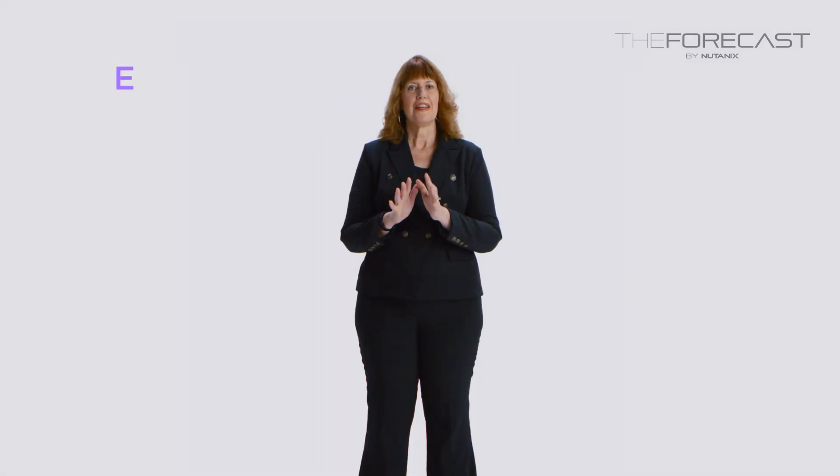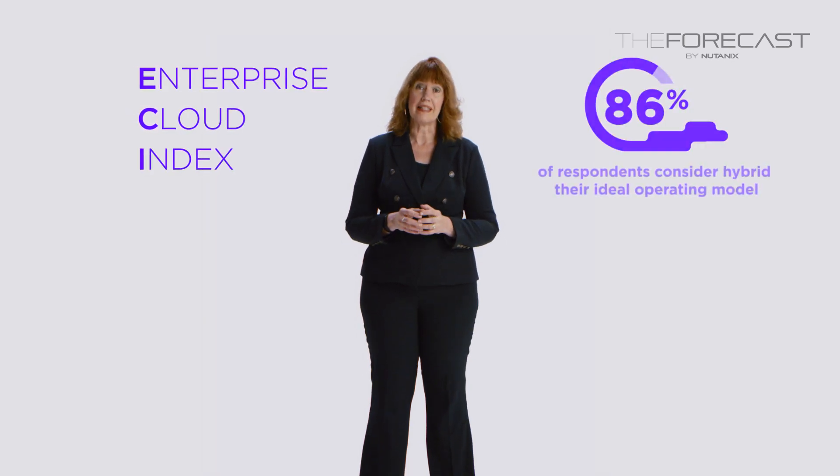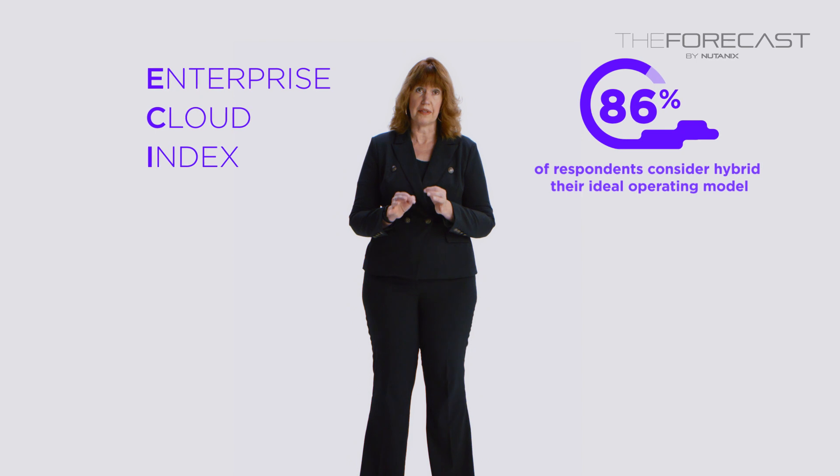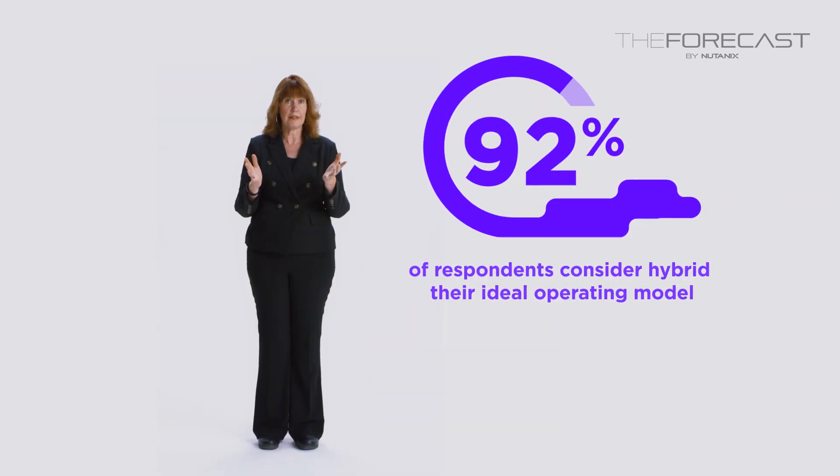IT professionals across the world are looking for solutions to build robust hybrid cloud infrastructure. We know because we asked. For several years, Nutanix's ECI has shown that IT leaders overwhelmingly desire hybrid cloud ecosystems to power their business. And this year is no different.